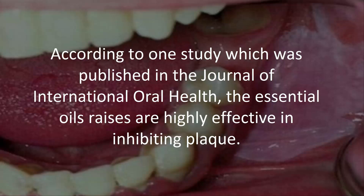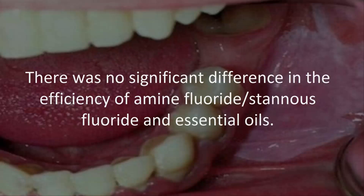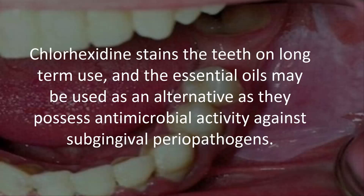According to one study published in the Journal of International Oral Health, essential oil rinses are highly effective in inhibiting plaque. There was no significant difference in the efficiency of amine fluoride, stannous fluoride, and essential oils. Chlorhexidine stains the teeth on long-term use, and essential oils may be used as an alternative as they possess antimicrobial activity against subgingival periodontal pathogens.